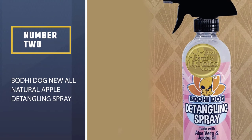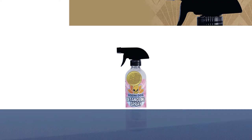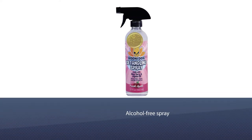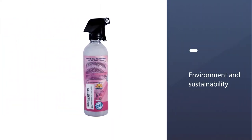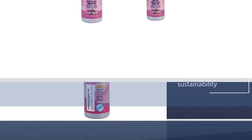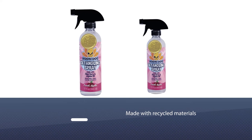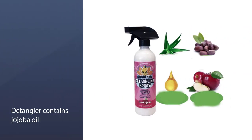Number two: Bodhi Dog all-natural apple detangling spray. The Bodhi Dog apple detangler is a natural, alcohol-free spray that's made in the USA. Bodhi Dog focuses on the environment and sustainability, so their packaging is made with recycled materials and is biodegradable. Their detangler contains jojoba oil, which has great moisturizing properties, making it an effective detangler.